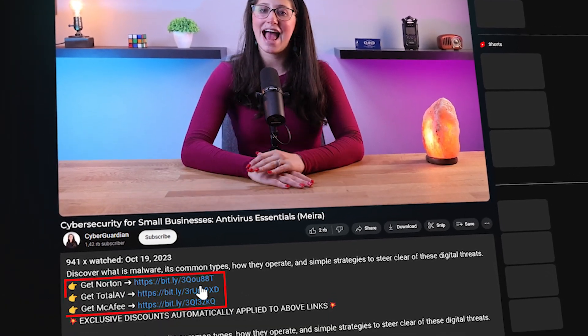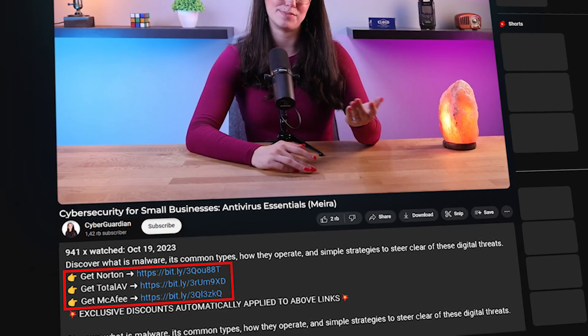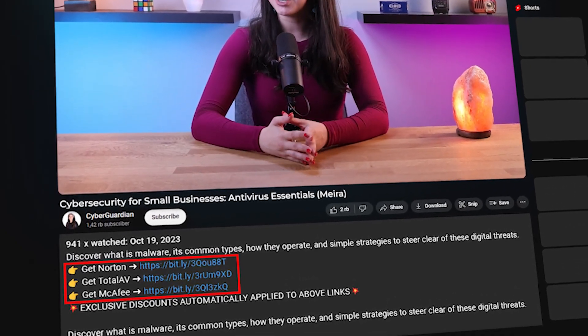In case you don't already have an antivirus or are looking for some suggestions, I'll be leaving some in-depth reviews on antiviruses that I personally recommend, as well as discounts in the description down below. So make sure to check those out.